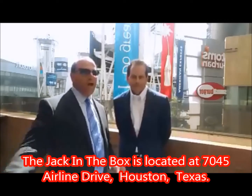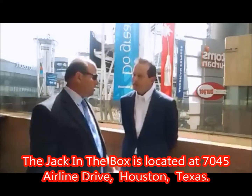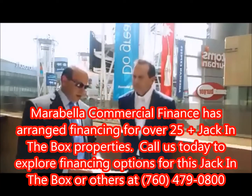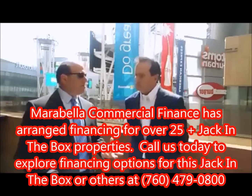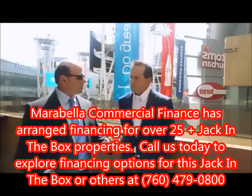We're talking to Tony a little bit about his Jack in the Box listing in Houston, Texas. As you may know, we've arranged financing for over 25 Jack in the Box locations, so we have a lot of experience with Jack in the Box. I just had a couple of questions for you. What type of client do you think would be a good fit for this type of Jack in the Box transaction?